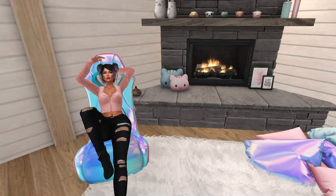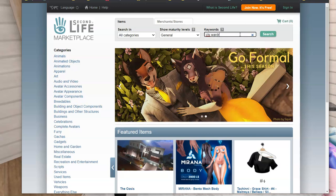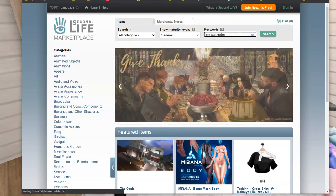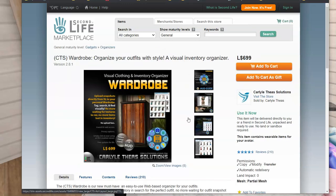Alright, so what's the first thing we need to do? First thing we need to do is go to the Marketplace and buy the wardrobe. I'm going to type in CTS Wardrobe — and there it is, CTS Wardrobe. That's the one we want: 699 Lindens.